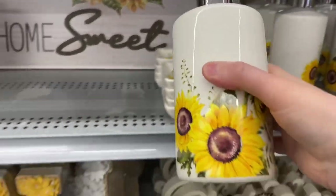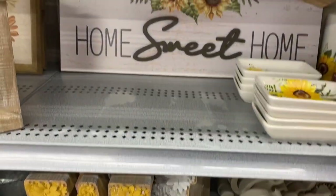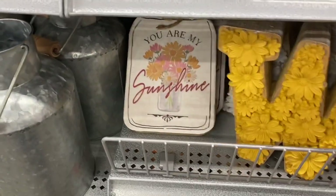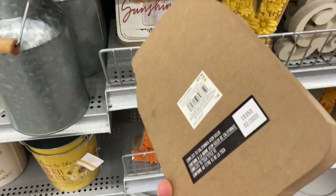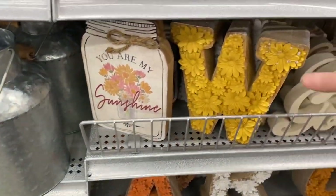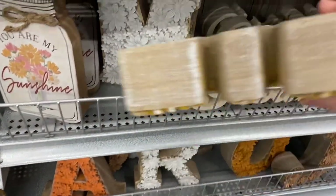Pretty signs there. The sun with the sunflowers — great soap dish here, $7.99 Canadian. The soap dispenser beside it was a good size — $12.99 Canadian. 'Home Sweet Home' — pretty sign. Some great letters, more of the trays. 'You Are My Sunshine' — that was cute, a mason jar sign, $12.99.